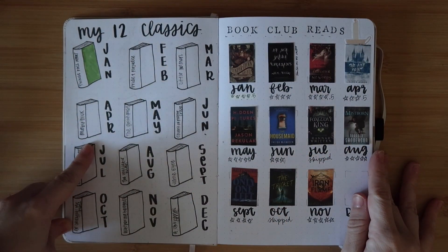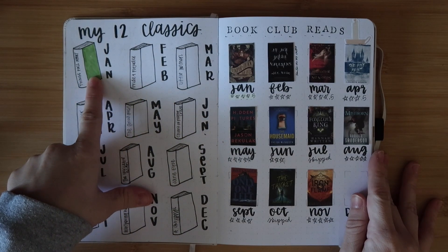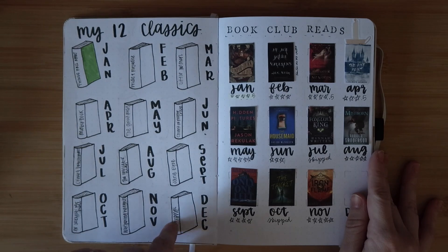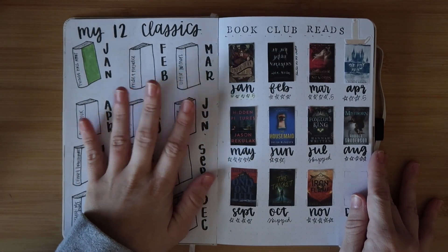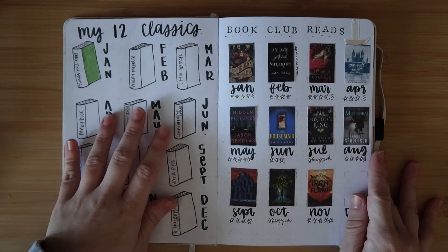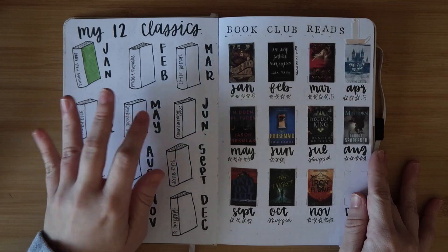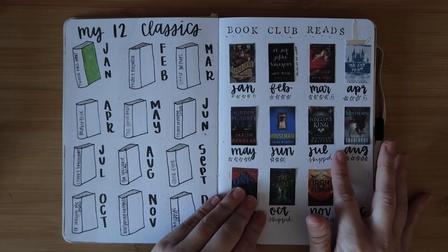Then we have my 12 Classics spread, which I did not read any of. I put the name on the spine and it was supposed to get colored when I read it. I'll probably read this one, but none of these others. I got halfway through one. If you watch my 2024 goals video, I'm going to talk about lowering my expectations on classics, but I do still want to read them.